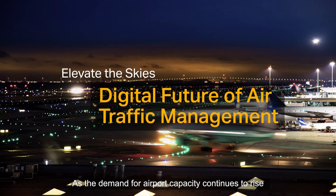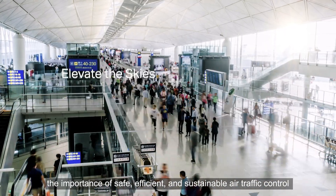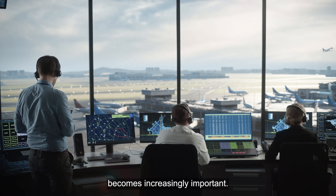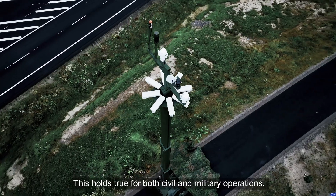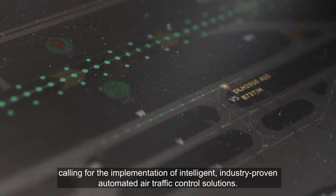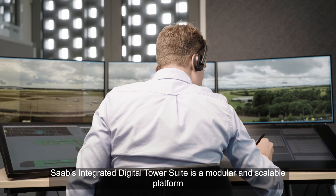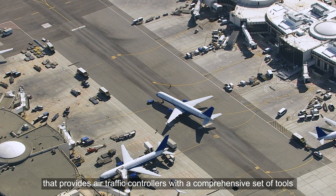As the demand for airport capacity continues to rise, the importance of safe, efficient and sustainable air traffic control becomes increasingly important. This holds true for both civil and military operations, calling for the implementation of intelligent, industry-proven, automated air traffic control solutions. Saab's integrated digital tower suite is a modular and scalable platform that provides air traffic controllers with a comprehensive set of tools.